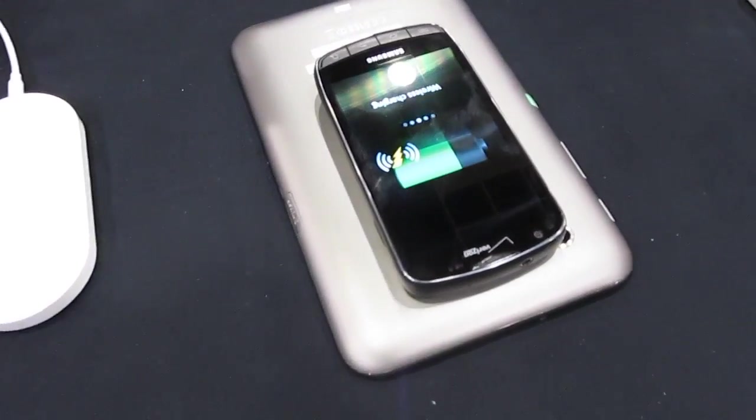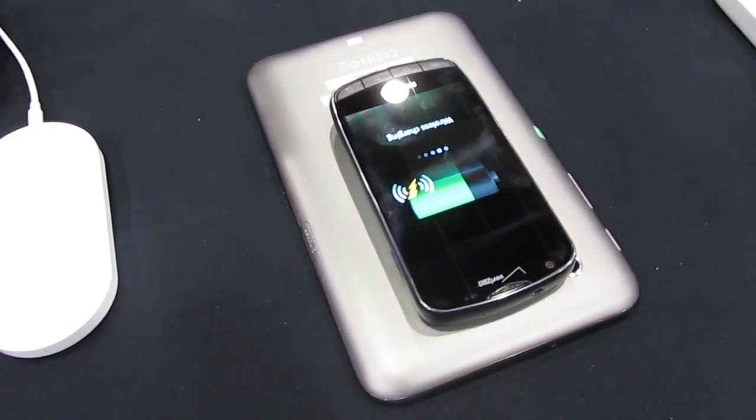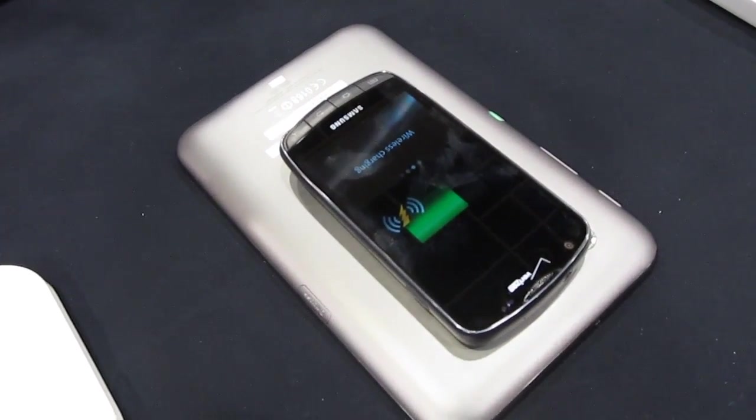Smartphones these days — the batteries don't tend to last very long. Tablets, on the other hand, if it dies you can still receive phone calls as long as your phone's working. So this is the sort of solution that might make sense if you tend to carry around two devices and can't find a wall jack.